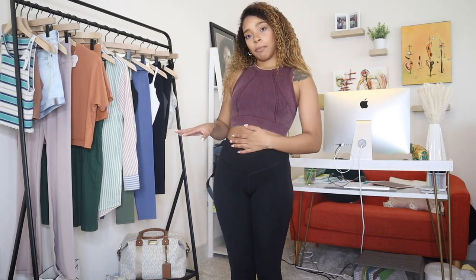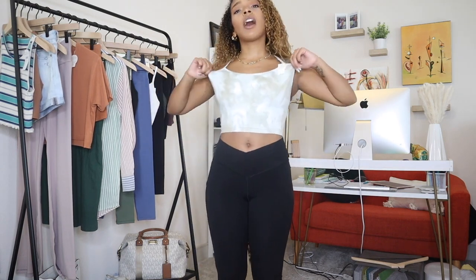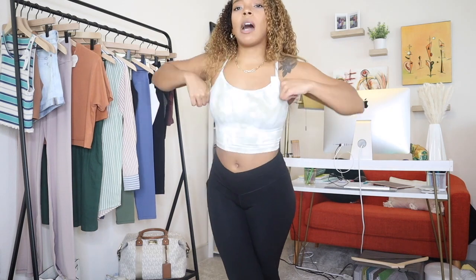Everything I got is basically a basic — something you can dress up or work out in. This next top is also from the Offline section: it's the Hugger Long Line Racerback Sports Bra, and honestly this is my favorite top. I have it in every color they carry and the ones I didn't have I just bought, so I have three colors to show today. I run errands, sleep, and work out in this top — it's so soft and nice. All tops I'm showing are a size small; I'm about five-three, 135 pounds. I normally buy smalls in tops and mediums in bottoms.